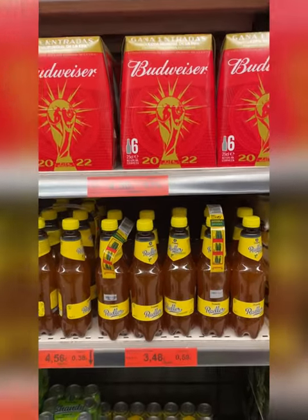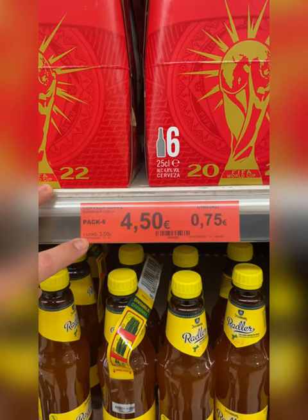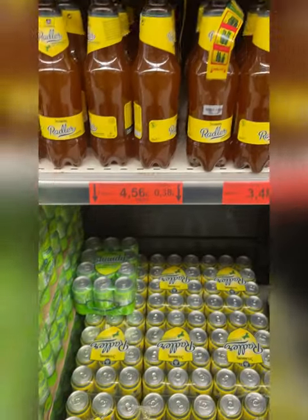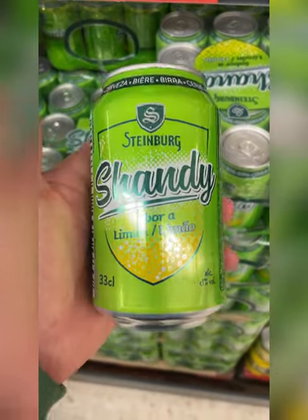These are new, or they're just new to this store — the Budweisers. These six-packs, they're selling them for $4.50 for a six-pack. They're about 12-ounce bottles, so about 75 cents a piece.